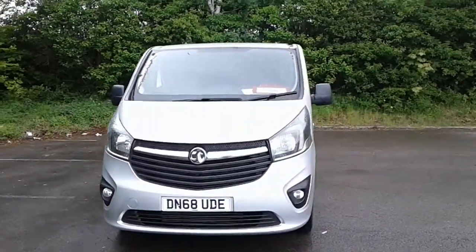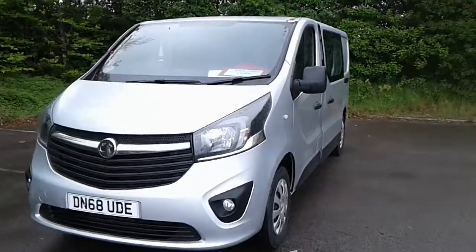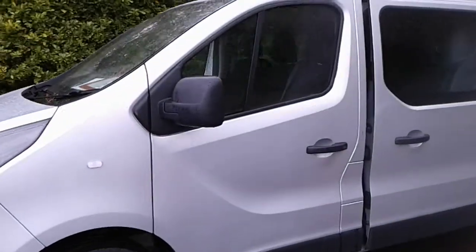Welcome to the Business Centre at Pentagon Lincoln, Tritton Road. Here we have a 68-plate Vauxhall Vivaro double cab. It does come fitted with front fog lamps, colour-coded door mirrors and handles.